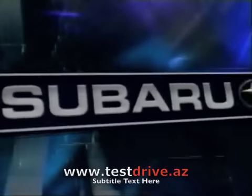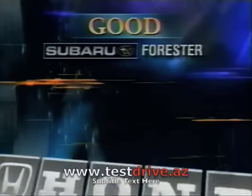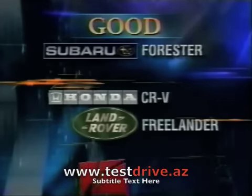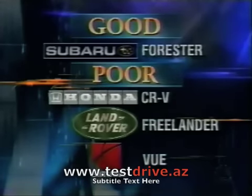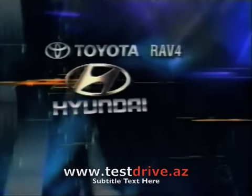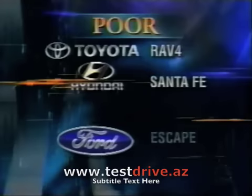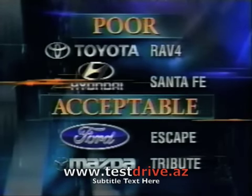So of the four small SUVs in this group, only one — the Subaru Forester — earns the Institute's highest rating. Although not every test had excessive damage costs, the Honda CR-V, the Land Rover Freelander, and the Saturn Vue all received the lowest grade: poor. Last year, other small SUVs put to the test didn't fare much better. The Toyota RAV4 and Hyundai Santa Fe both rated poor, while the Ford Escape, also sold as the Mazda Tribute, got an acceptable rating.